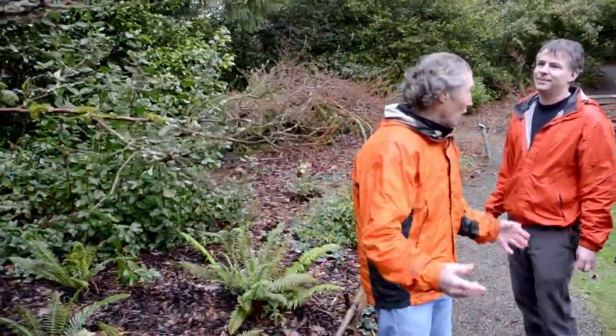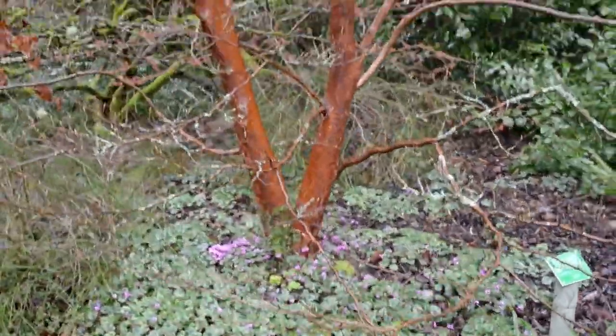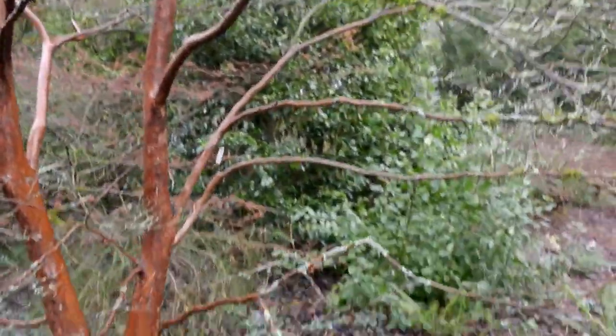And you know what I love the most? That ground cover of Cyclamen coombe under there. I love the beautiful foliage with the silver striations and those pink flowers are to die for.